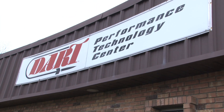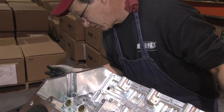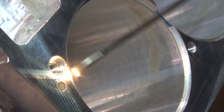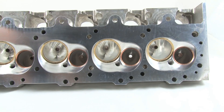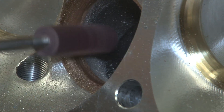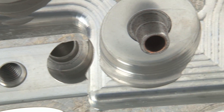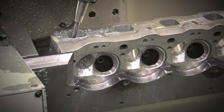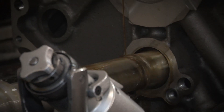The final stop for the billet heads and blocks is Dart's headquarters in Troy, Michigan. Here, the billet pieces go through a rigorous visual inspection of virtually every hole in the parts. At this point, the heads can be shipped to the customer, or there are further finishing options that can be performed, including the installation of valve guides and seats, plus a custom port and polish job on Dart's 5-axis CNC machine.